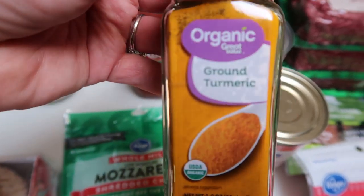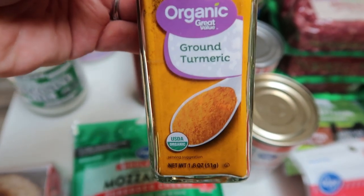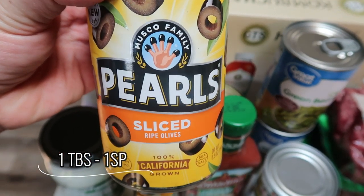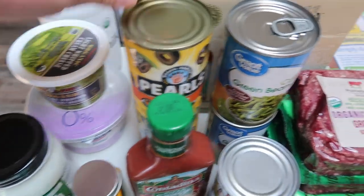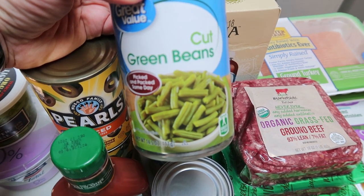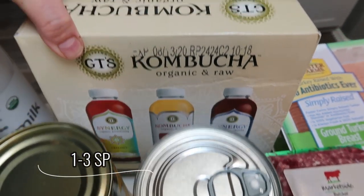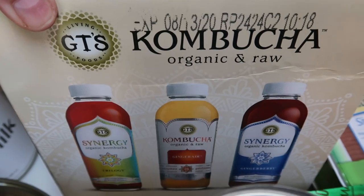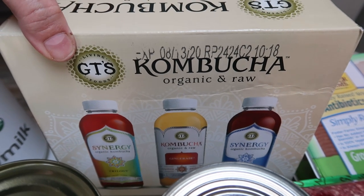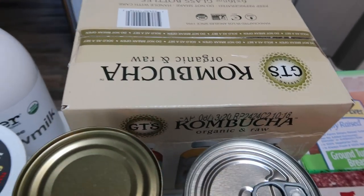Also from Walmart, some organic ground turmeric — I've had several recipes that have called for this and I've never had it on hand, so I grabbed that. Two big cans of sliced olives for the calzones as well as a dinner recipe. Two big cans of cut green beans for the dogs — they have these instead of table scraps whenever we're having a meal. And I have another big box of GT's kombucha with six bottles: two trilogy, two gingerade, and two ginger berry, which is my favorite. It's only $15 at Walmart, which is a really good deal since these are over $3 a bottle at the store.